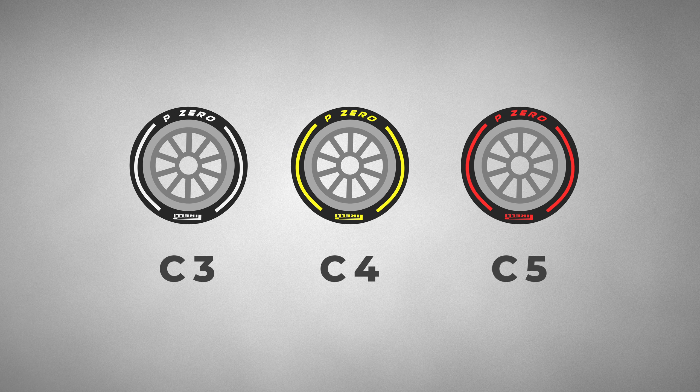The tyres for this weekend are actually the exact same as we had in Monaco and Imola — the C3, C4, and C5, the softest available in the Pirelli range.